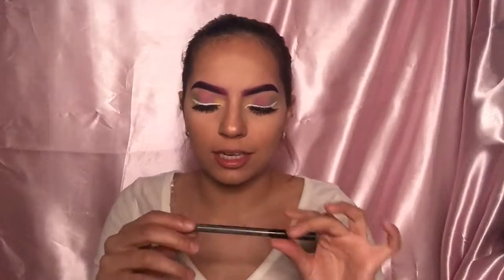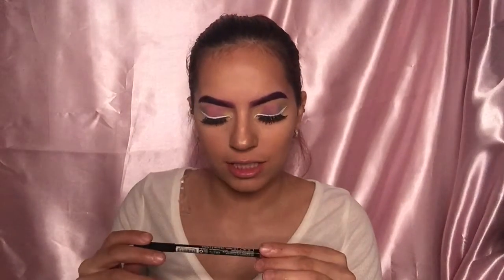I'm going to do the other eye off camera and I'll be right back. I applied some white eyeliner, finished the other eye, and put on eyelashes. Now I'm going to do my lips — I'm grabbing this NYX lip liner in the shade Ever and lining my lips.